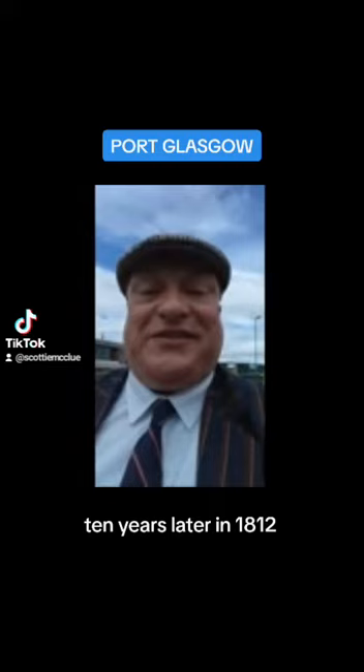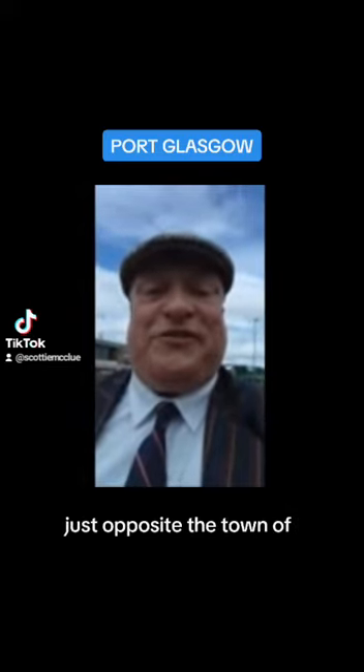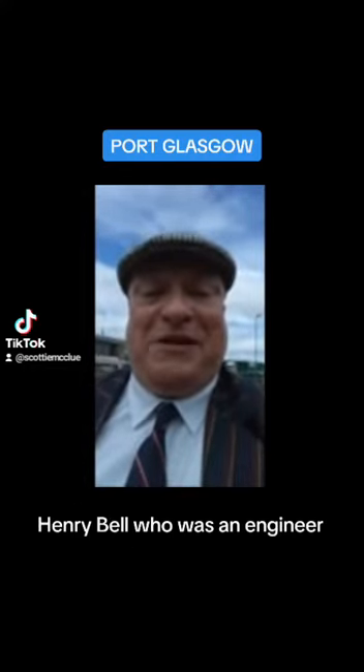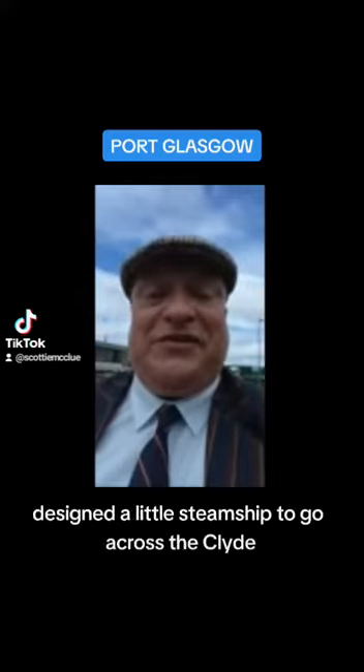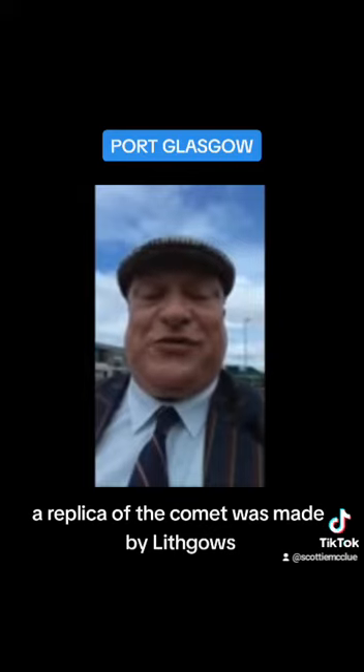Ten years later, in 1812, in the town of Helensburgh — just opposite the town of Port Glasgow and the town of Greenock — Henry Bell, who was an engineer, designed a little steamship to go across the Clyde called the Comet. And 150 years later, a replica of the Comet was made by Lithgow's, the world famous shipbuilders in Port Glasgow.